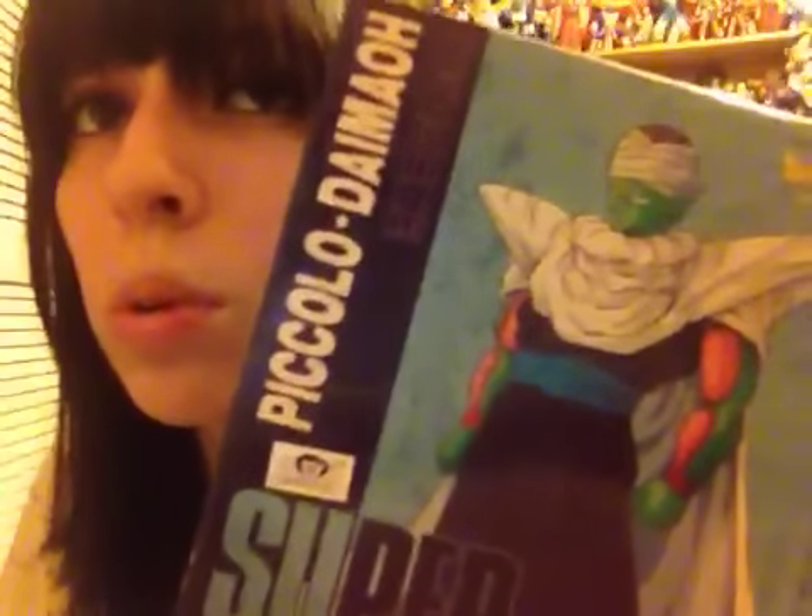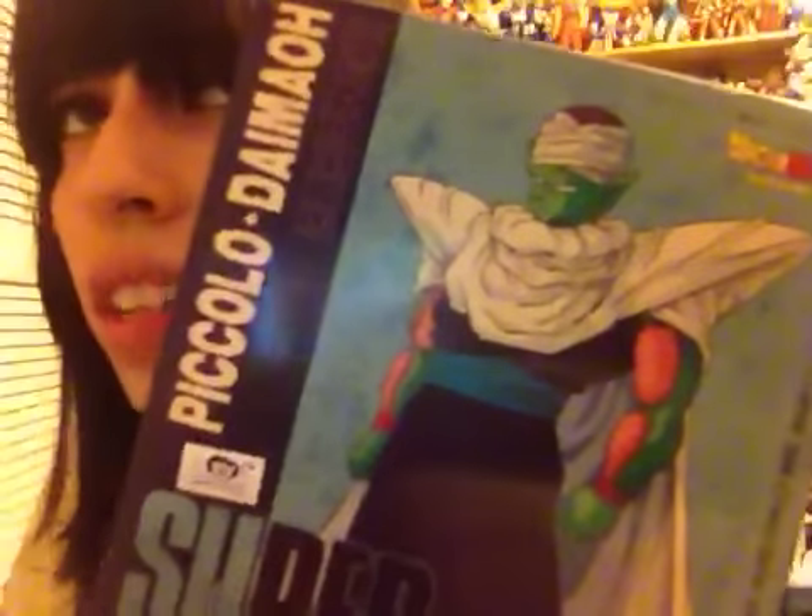I got a Super Collection Piccolo! I have a few of these already — I saw this one for a pretty decent price so I wanted to pick it up. It's Piccolo Daimao, Super Collection. Pretty cool. I have the Super Saiyan Goku, Super Saiyan Gohan, Super Saiyan Trunks, and Super Saiyan Vegeta — and now I've got the Piccolo.